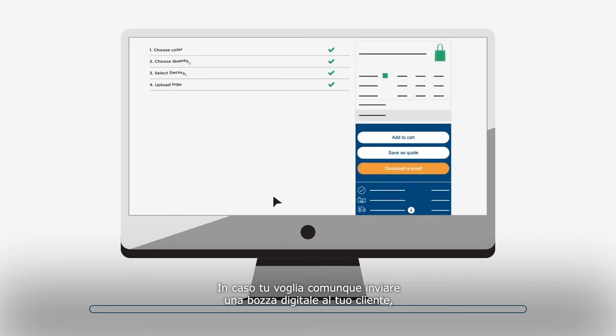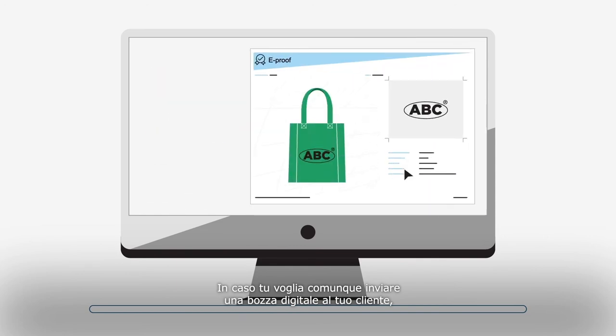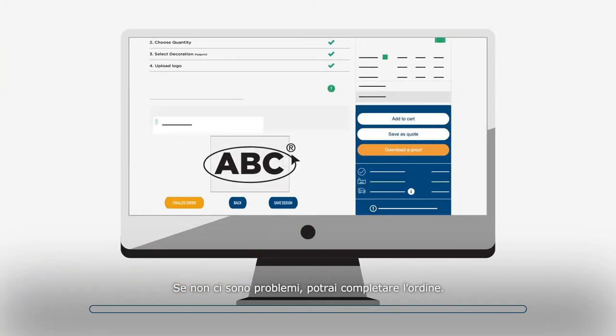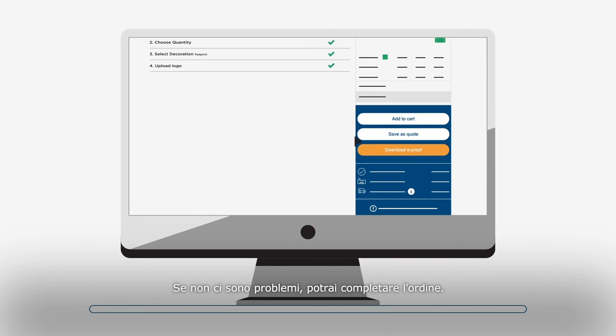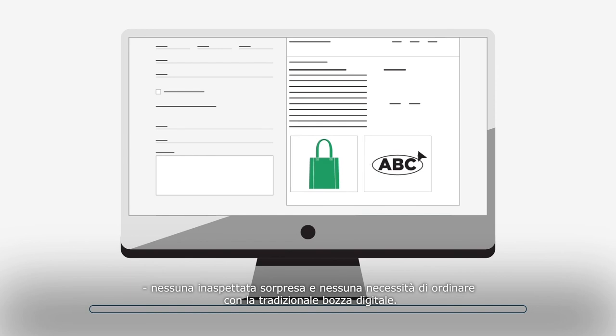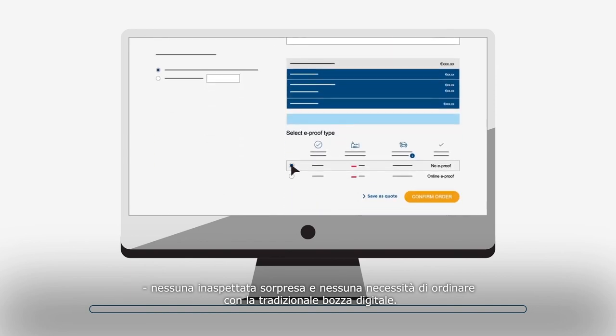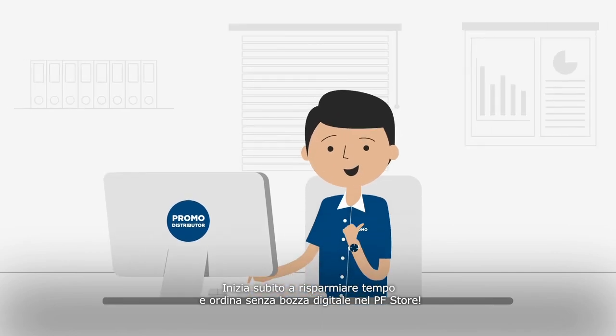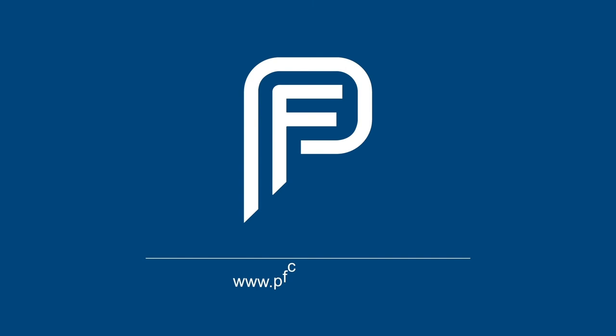If you still wish to send a digital e-proof to your customer, you can download this directly from our store — instant and in just one click. If there are no issues, you can finalize the order. We guarantee to print what you have created. No unexpected surprises and no need to order with the traditional digital e-proof. Start saving time and order without a digital e-proof in the PF store. www.pfconcept.com